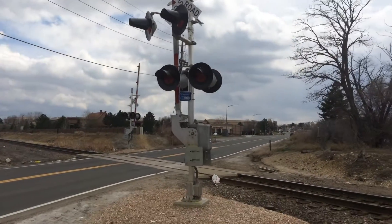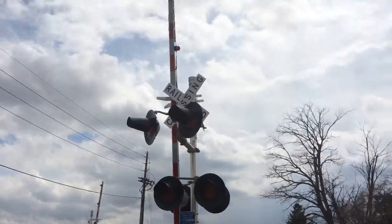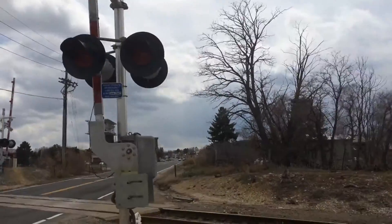Hey everyone, it's FlyingCoubles89 here. I'm going to give a crossing tour of the Wadsworth-Villipard Road crossing in Westminster, Colorado. So anyways...